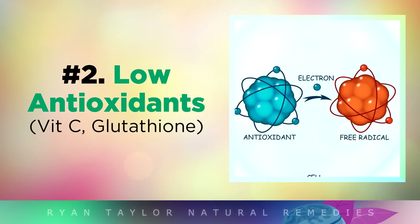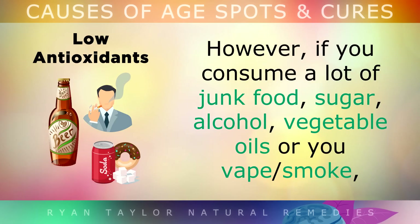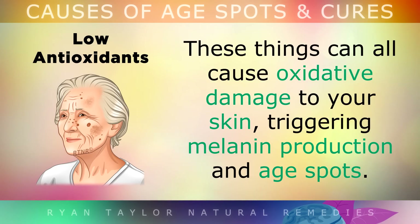Cause 2: Low Antioxidants. When you have healthy glowing skin, it usually indicates that your body is also healthy on the inside. However, if you consume lots of junk food, sugar, alcohol, vegetable oils, or you vape or smoke, these things can all cause oxidative damage to your skin, triggering melanin production and age spots.